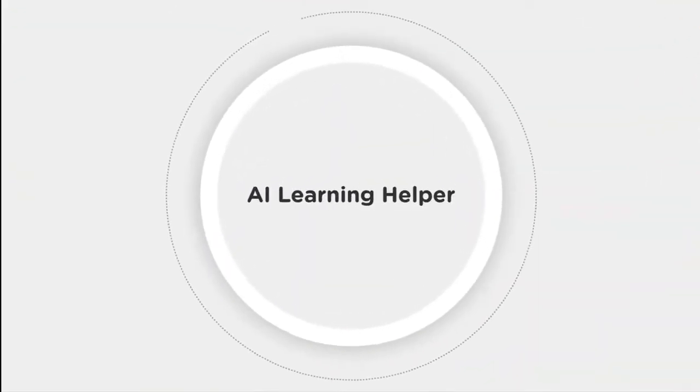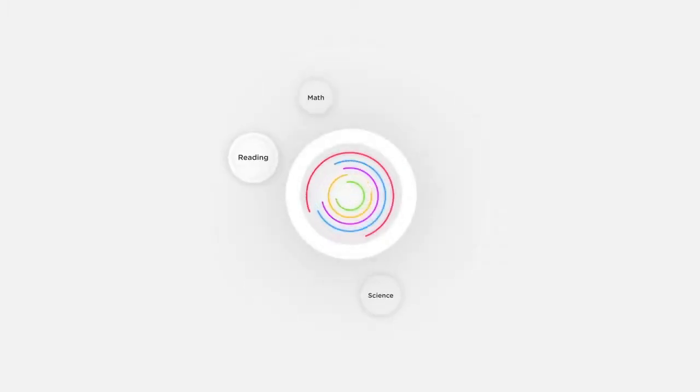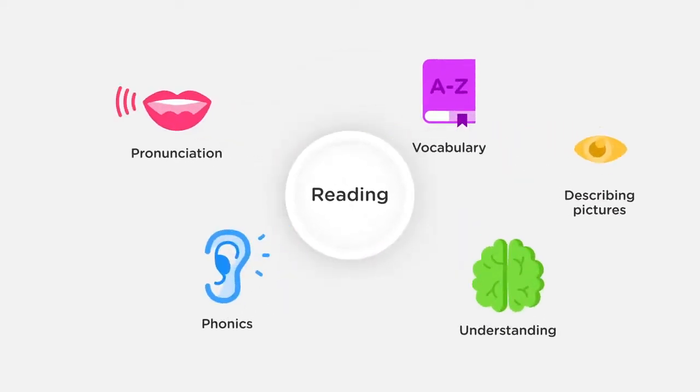What if every child had a personalised learning helper, powered by a teaching engine? Let's look at how our AI learning helper can help children learn to read.